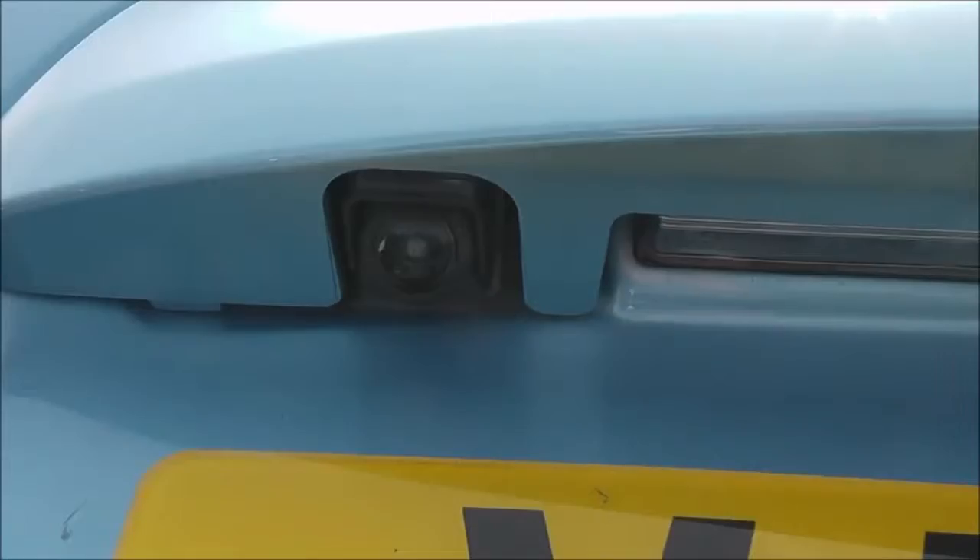On the tailgate itself, just to the left here, there's a color rear view camera and I'll show you the display to that very shortly. Taking a look into the rear cabin, you can see there's plenty of room in here.